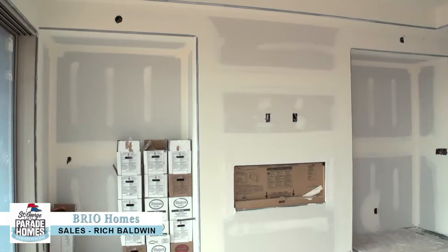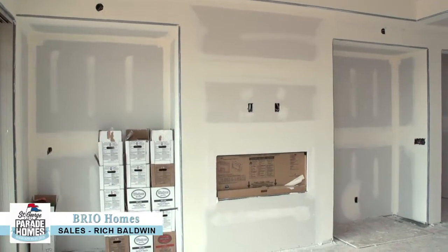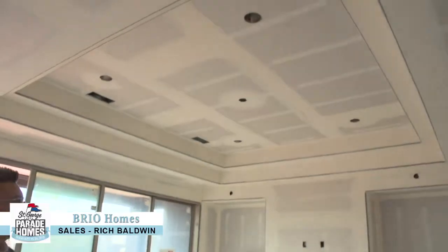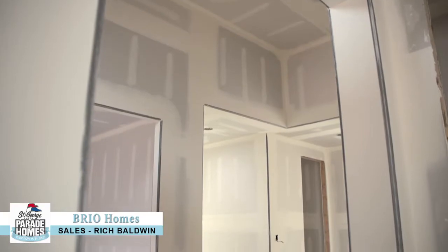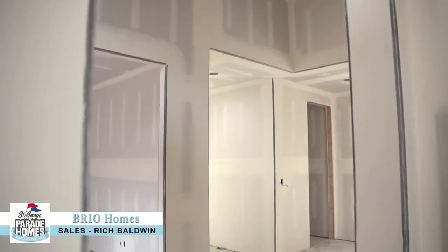Looks like we're going to be putting in some possible bookends in that area. They've done some really neat architecture up here with the double tray ceiling that you see in there, kind of a coffered look to it. So it's a beautiful home all the way around — 2,600 square feet when we're finished, three and a half bath, four bedroom home.